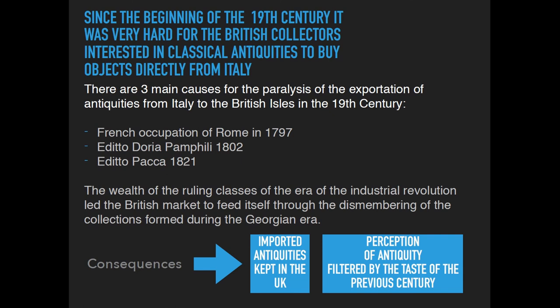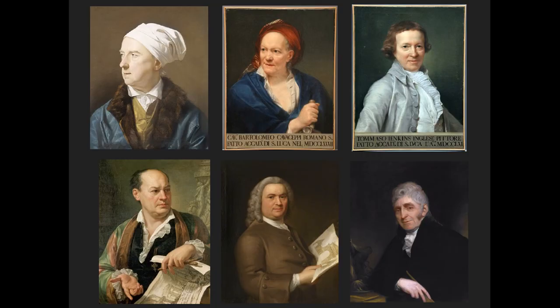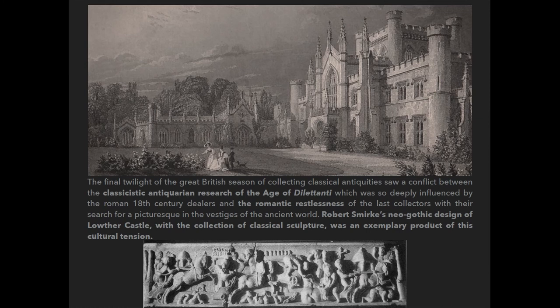The consequence was that the antiquities imported during the Georgian era remained in the United Kingdom, and the perception of antiquities was filtered by the taste of the previous century — mostly through the hands of restorers like Gavin Hamilton, Bartolomeo Cavaceppi, Thomas Jenkins, Giovanni Battista Piranesi, Matthew Brettingham, and Joseph Nollekens, who worked on most of the reworked pieces present in the Lothar collection.